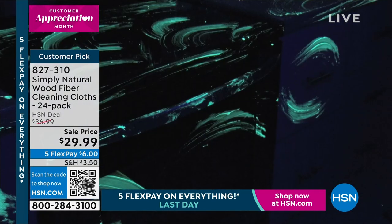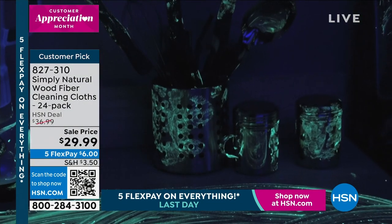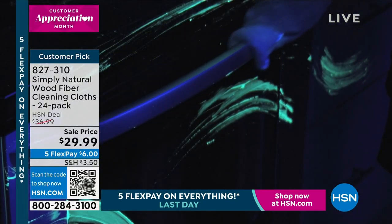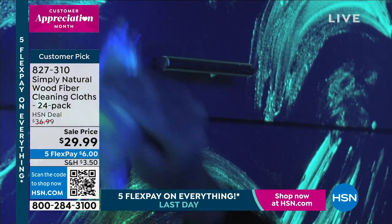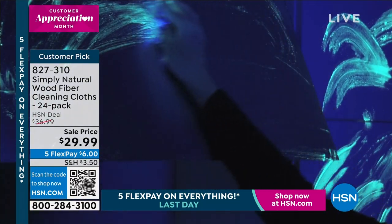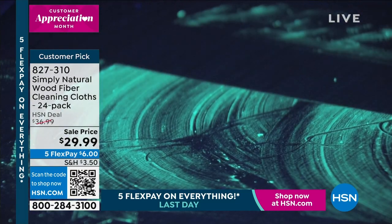Then you flip on the black light — it's a crime scene. All the sponge is doing is just smearing all the germs and bacteria all over the kitchen. Now watch as the Simply Natural Cloth picks up everything that the sponge left behind. And then you rinse that out — in independent laboratory testing, 99.9% of germs and bacteria, they're going down the drain.